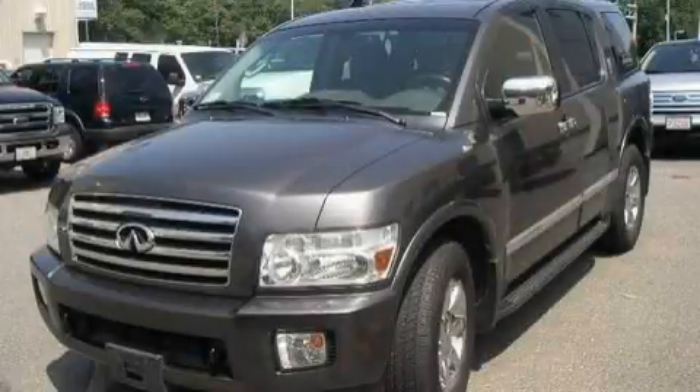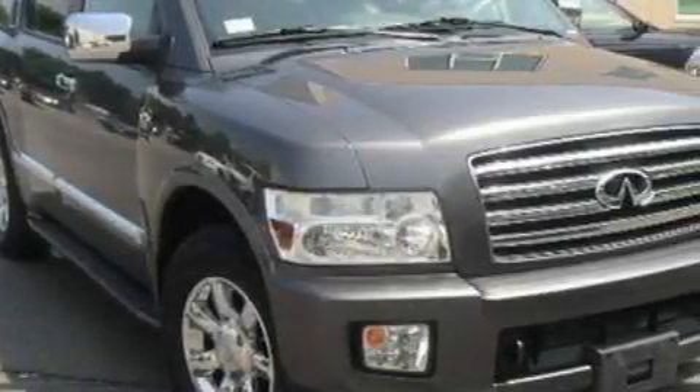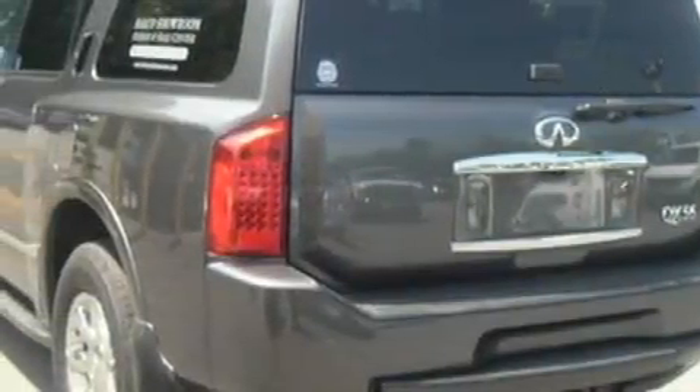This is a 2004 Infiniti QX56, for when safety, size, and space are of importance. It features a 5.6 liter 8-cylinder engine, a 5-speed automatic transmission, and 4-wheel drive.